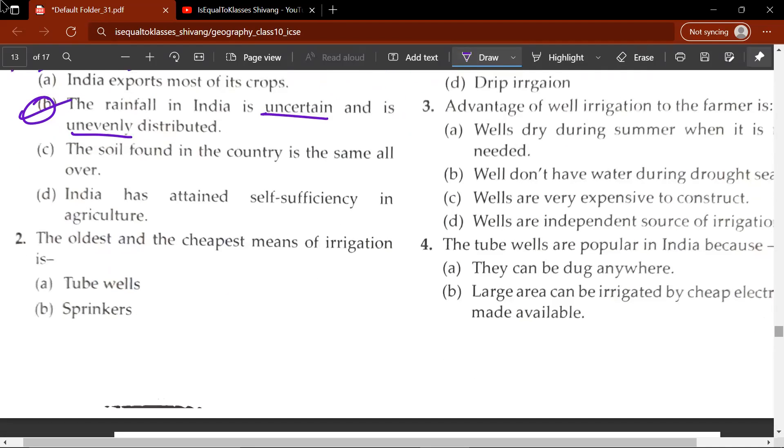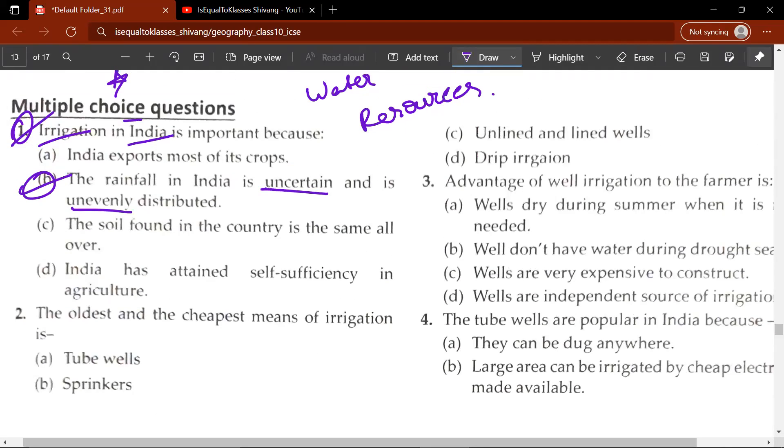The second question: the oldest and cheapest means of irrigation is A, B, C or D. The correct answer would be C — unlined and lined wells. Basically, wells are the oldest and the cheapest means of irrigation.